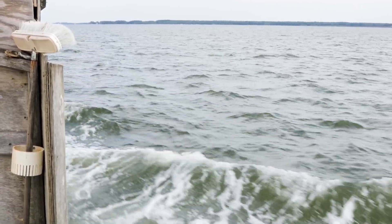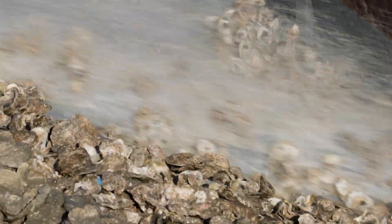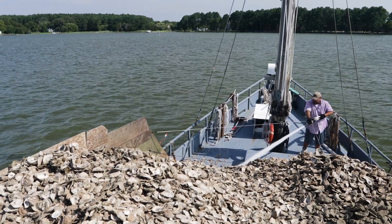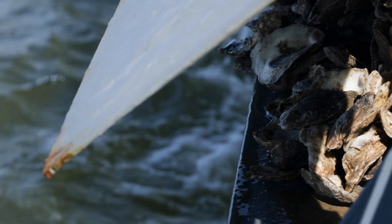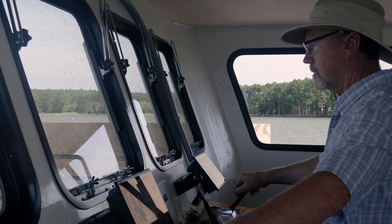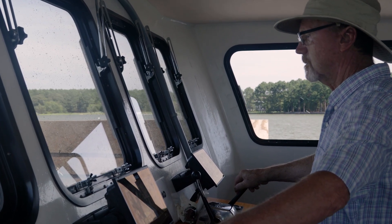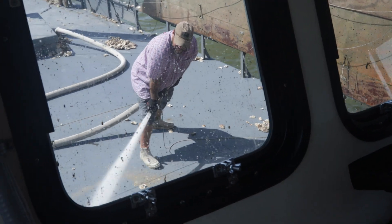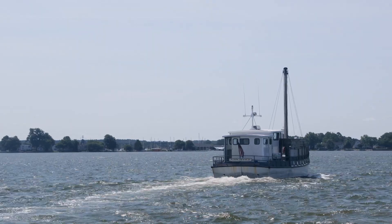Today we're in the Tred Avon River planting about 20 million oysters. The goal is to restore oysters closer towards historic population levels. We'll come do three-year monitoring and then six-year monitoring after that to see how the reef's looking. We can continue to plant if needed, or sit back and watch nature do its wonderful thing.